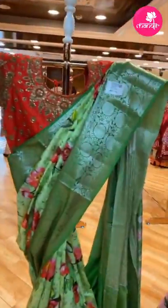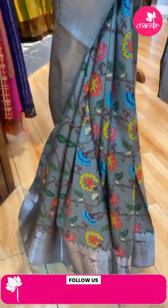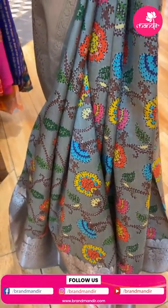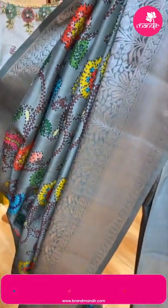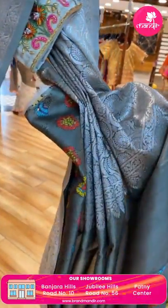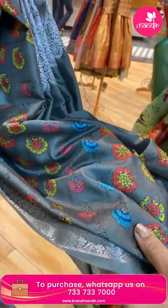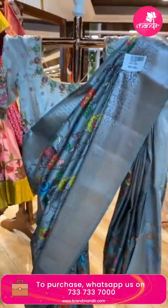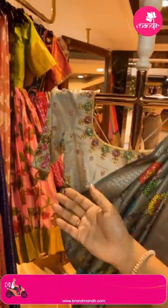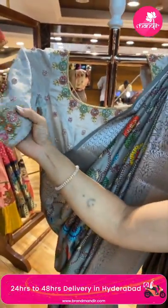A beautiful grey printed sari — very nice painted florals. The blouse is also a self-printed blouse with border in olive green-grey mixed. Pricing: 7,600. Code: CC16. You can customize the blouse from our brand.